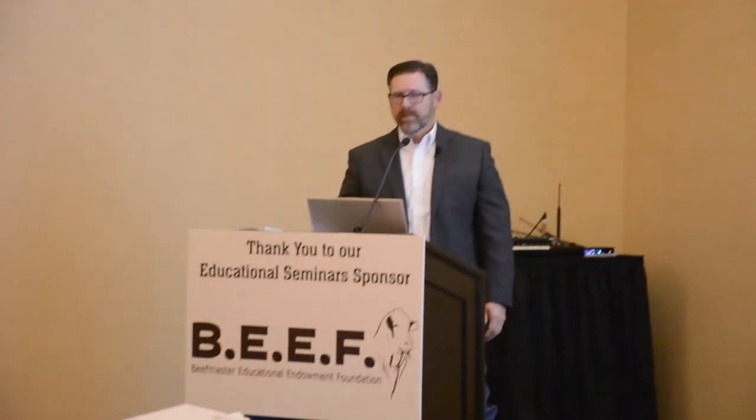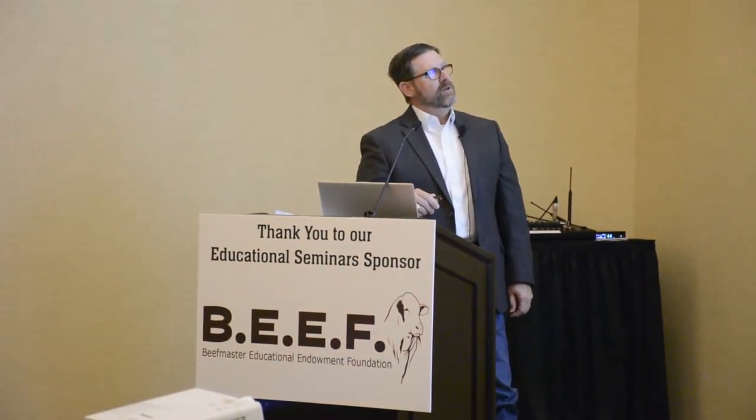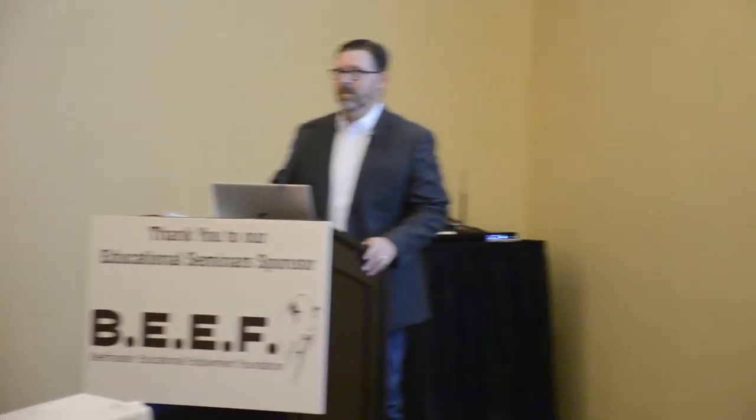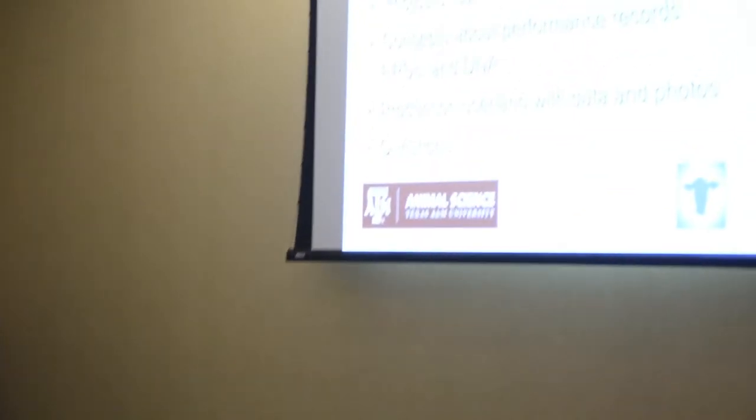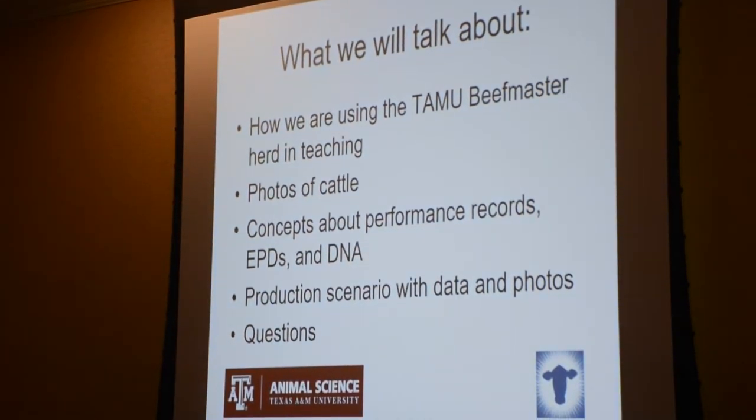I will show you some different current pictures from this past week. Colin said we know you're going to talk, so please show a lot of photos so people don't fall asleep. He asked me to spend some time talking about concepts we promote to our students about practical use of collecting performance data, how those get used by breed associations that calculate EPDs, and a little bit on DNA and genomics, just as a lead-in to Dr. White's talk later on.